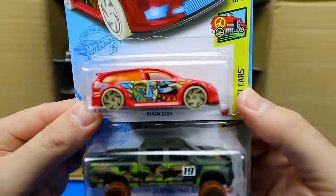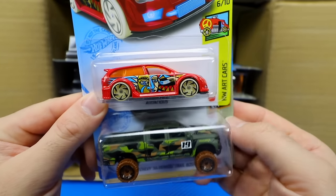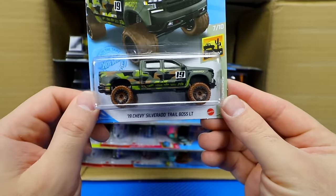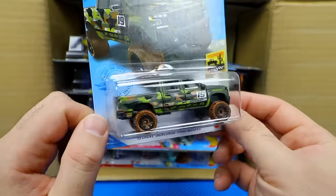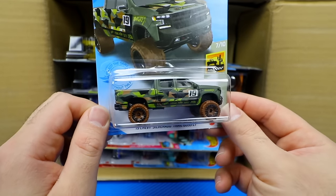We've got Audacious from the Hot Wheels art cars with a pretty cool design on the side, and the 2019 Chevy Silverado Trail Boss LT in a brand new camo color variation. That is really, really neat — awesome to see that one.